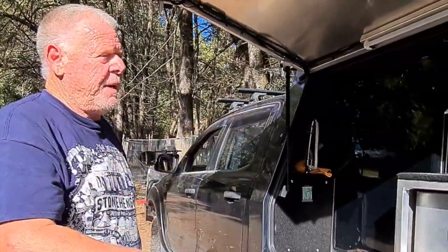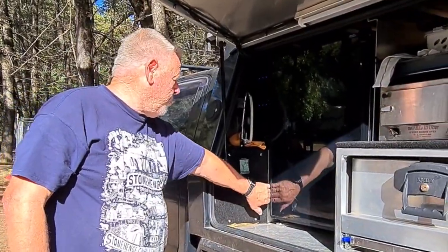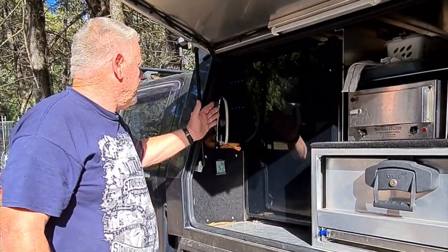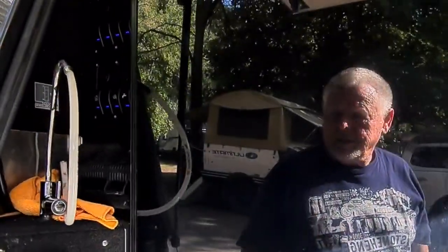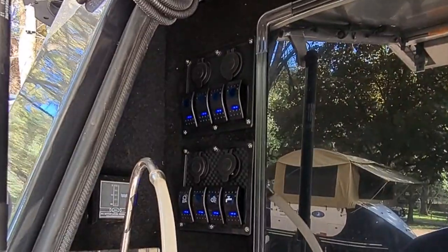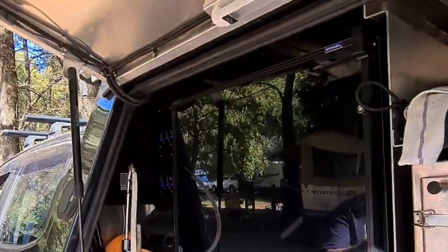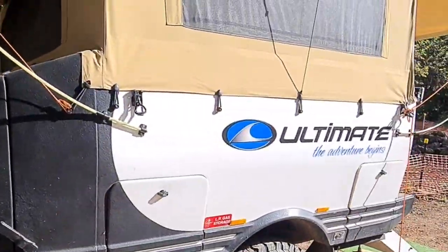A couple of ARB bags for food, a 55-litre water tank, lights, water — and it's got the most important thing of all: a coffee machine. Don't go anywhere without a coffee machine, that would just be not good. I'll show you the other side.